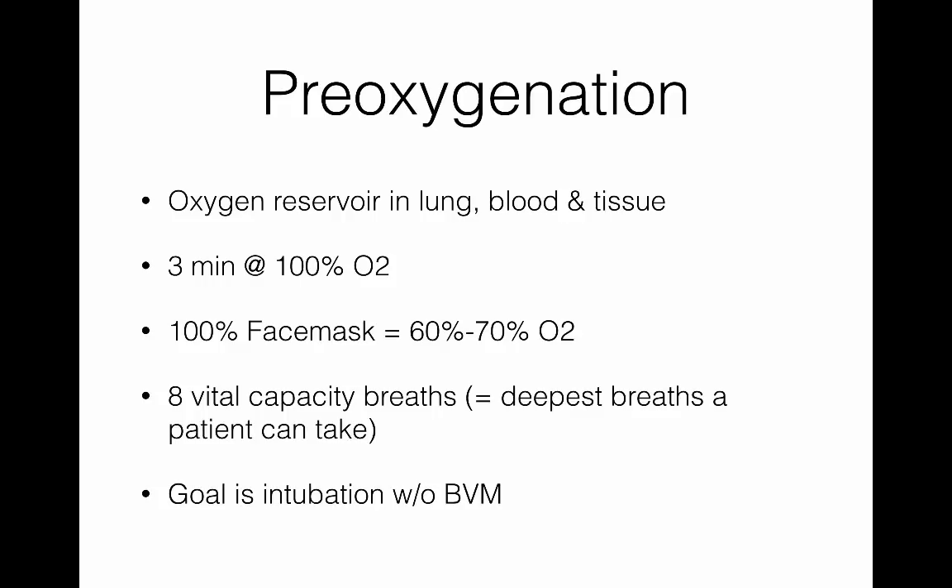You may also see docs throw on some BiPAP prior to intubation — especially in really sick patients that may desaturate quickly. Instead of bagging them, you BiPAP them for a little while at 100%. That's another nice way to achieve adequate pre-oxygenation.